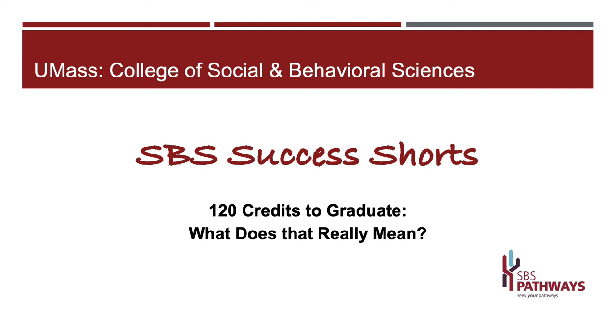Welcome to 120 credits to graduate. This is one video in our student success series we're calling SBS Success Shorts. Students often ask us what it means to need 120 credits to graduate. We find the layers of required classes students have to take — the gen ed and the majors classes — can sometimes be confusing. Hopefully this video will provide a different way to think about that puzzle and bring you a little bit of clarity.